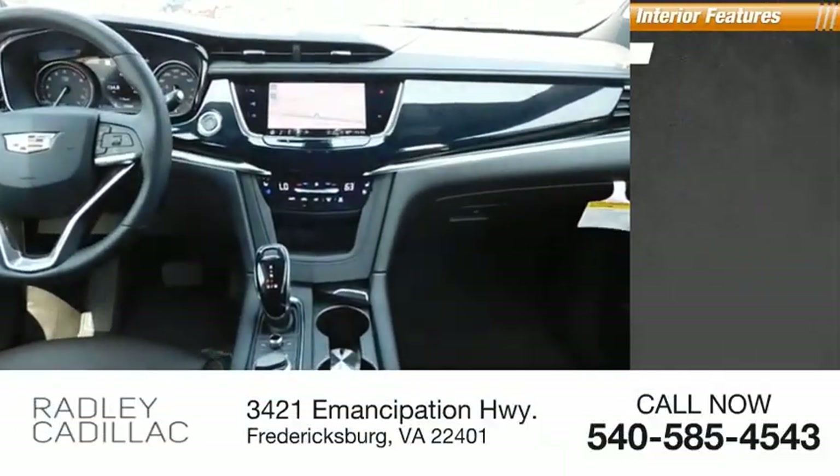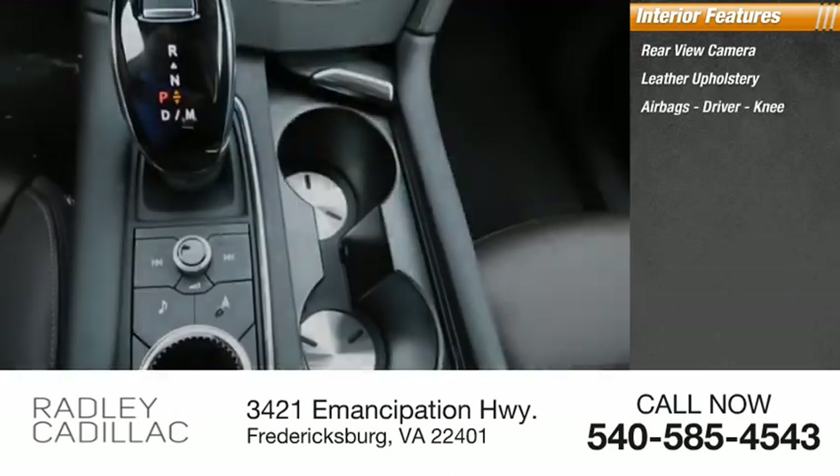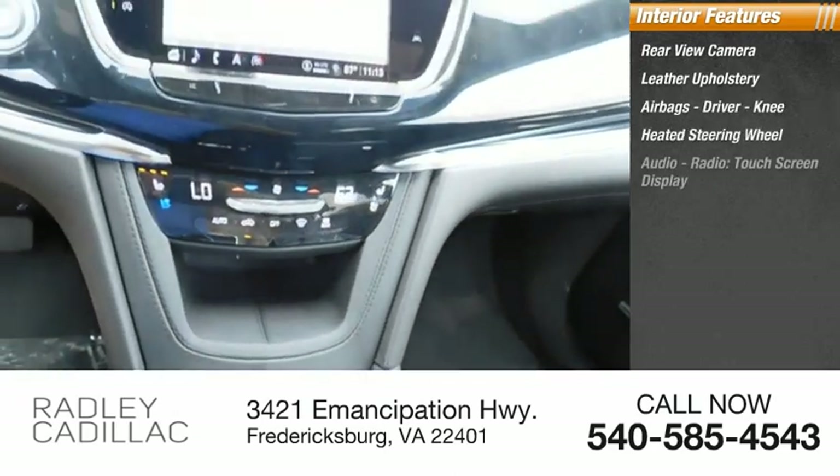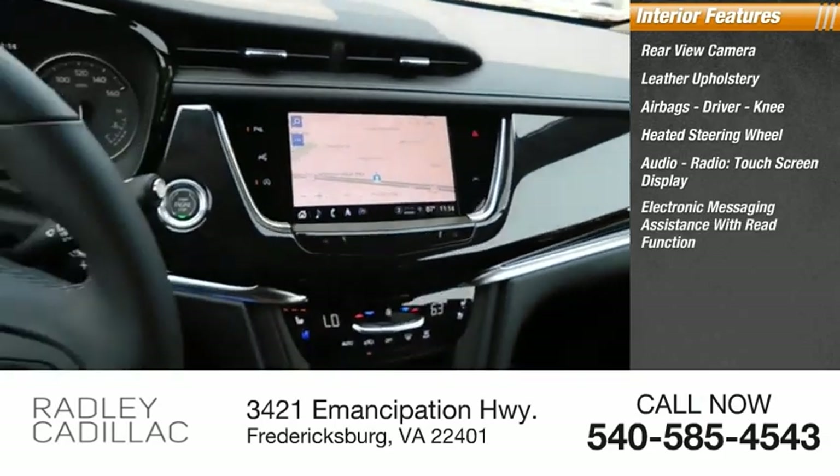Inside you'll find rear view camera, leather upholstery, airbags — driver, knee — heated steering wheel, audio radio, touchscreen display, and electronic messaging assistance with read function.